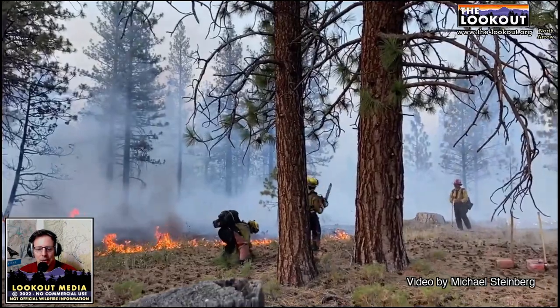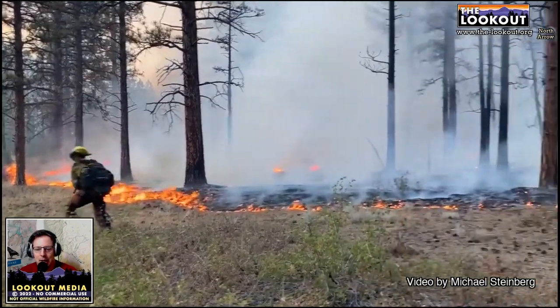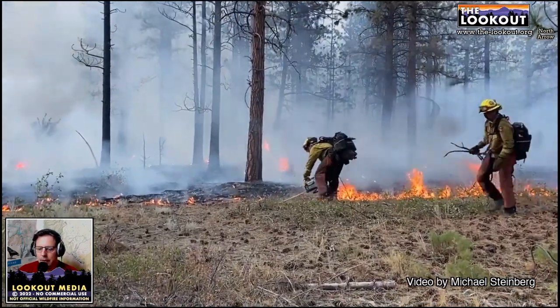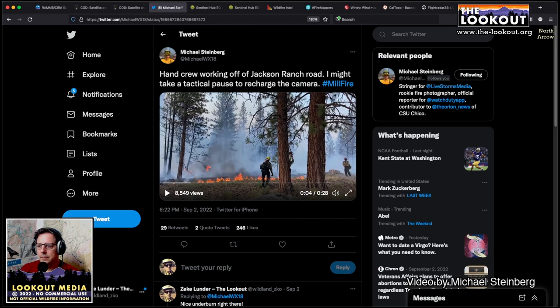There's a Siskiyou County prescribed burn association getting formed up, a lot of volunteer action happening around prescribed burning, and we're big advocates. That's about all we have to report on the Mill Fire. There's an incident command team on the fire now — kind of picking up the pieces, doing surveys of damaged homes, helping people navigate the aftermath, mopping up the fire.